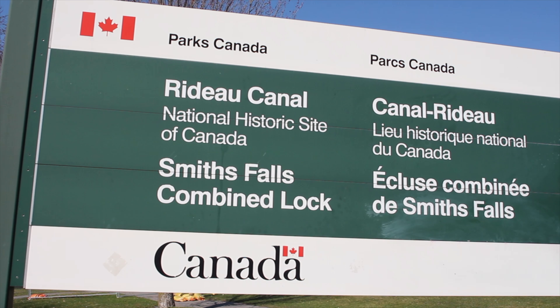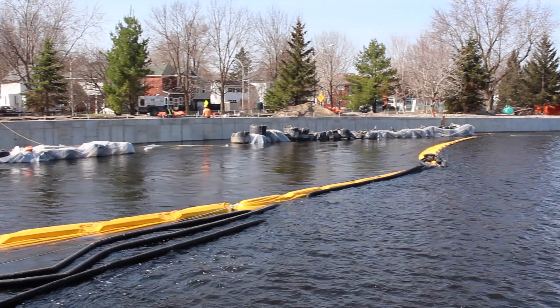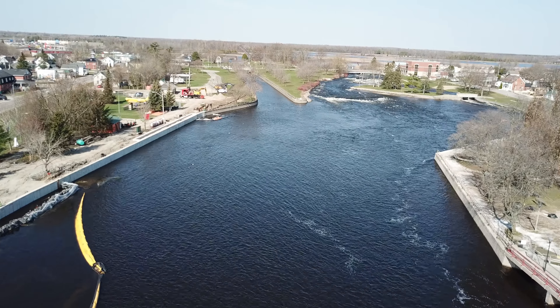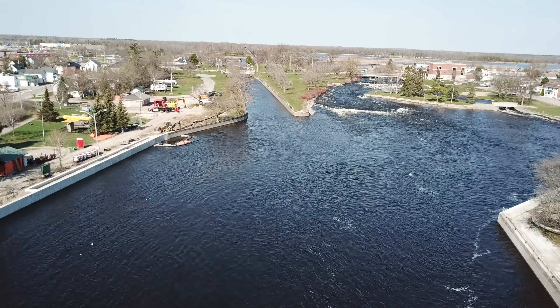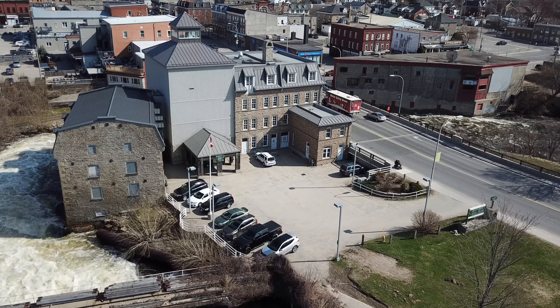The Rideau Canal is federally owned and operated through Parks Canada, who continually invests in preserving and rehabilitating this historically significant asset. The most significant work lately has been the repair and replacement of the concrete walls in the upper basin, an area that will be full of boats this summer. Here we have the Rideau Canal Headquarters and Visitor Center, the former West Mill building.